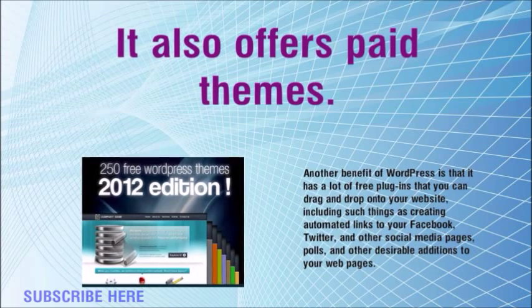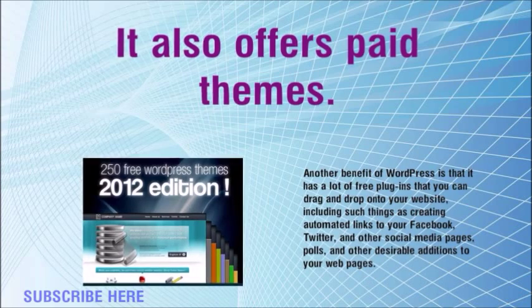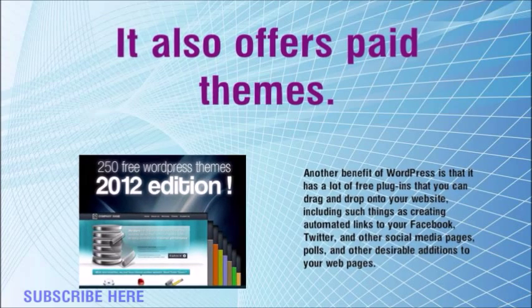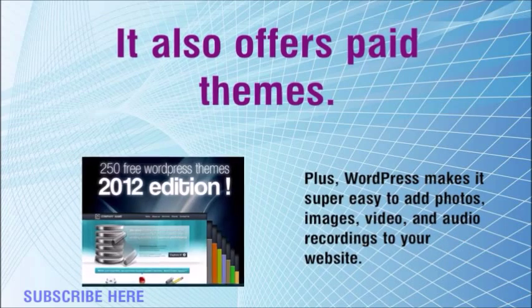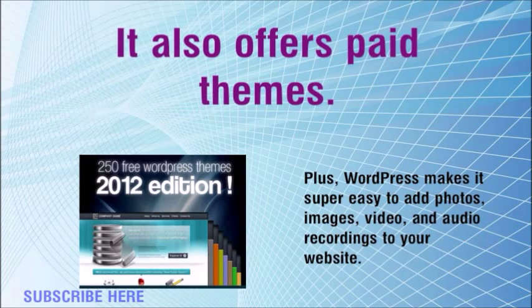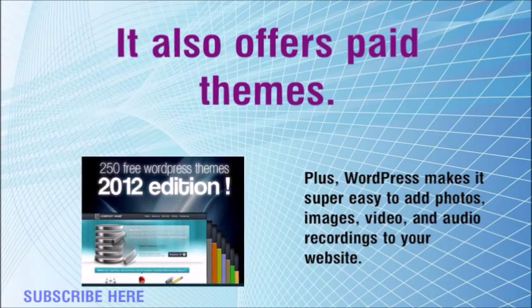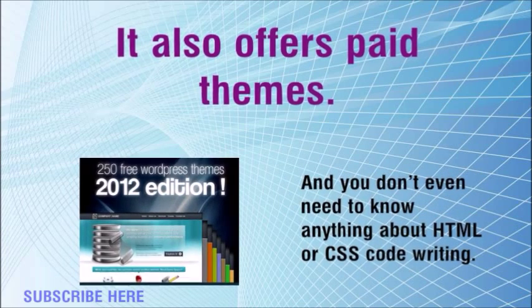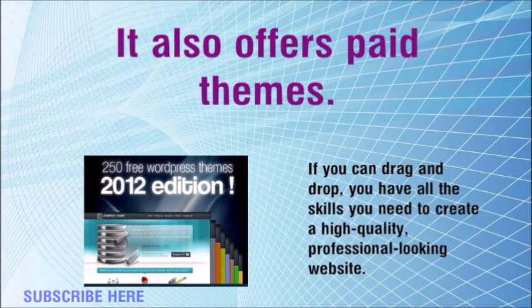Another benefit of WordPress is that it has a lot of free plugins that you can drag and drop onto your website, including creating automated links to your Facebook, Twitter, and other social media pages, polls, and other desirable additions. Plus, WordPress makes it super easy to add photos, images, video, and audio recordings to your website, and you don't even need to know anything about HTML or CSS code writing.